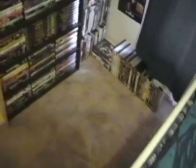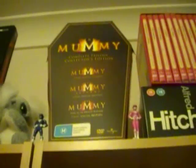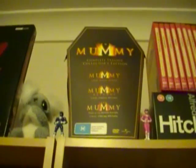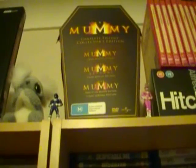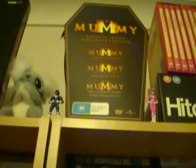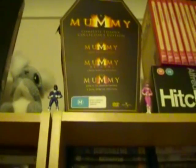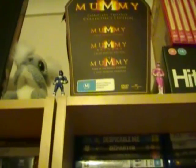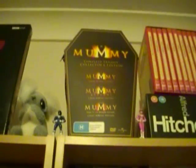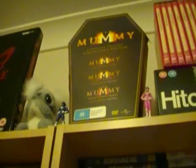Up here we have my Mummy collector's edition trilogy. We have all three Mummy movies. I have seen all three. I don't really care for the third one but my favourite would probably be the second. I do want to actually upgrade at least the first two films to Blu-ray but I'm obviously still going to keep this edition because I actually quite like it.